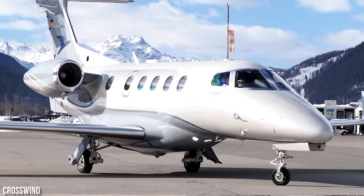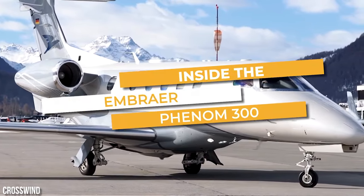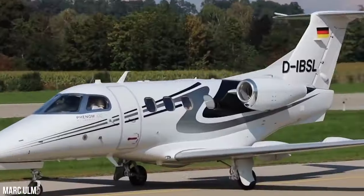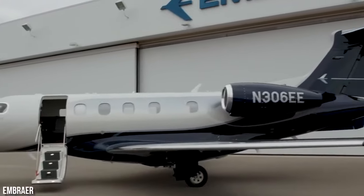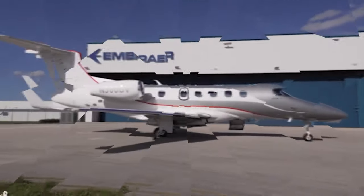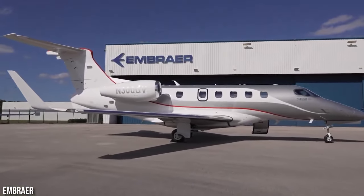Embraer had a brilliant idea when they set out to design the Phenom 300. They noticed that customers who were interested in the Phenom 100 wanted something even better — a bigger and more advanced aircraft. With this in mind, the designers went to work, making key enhancements to the original concept.